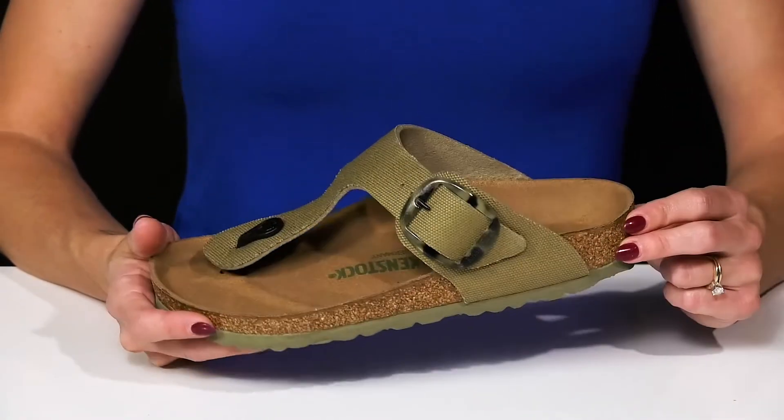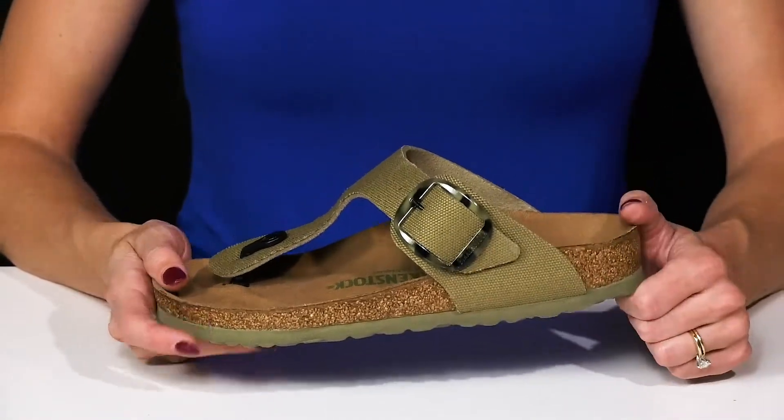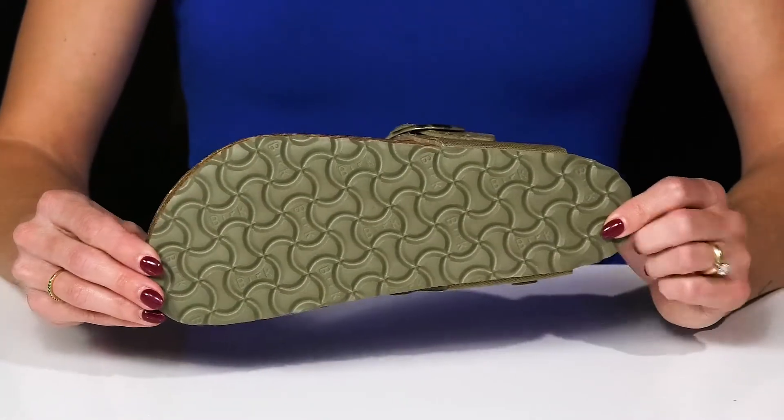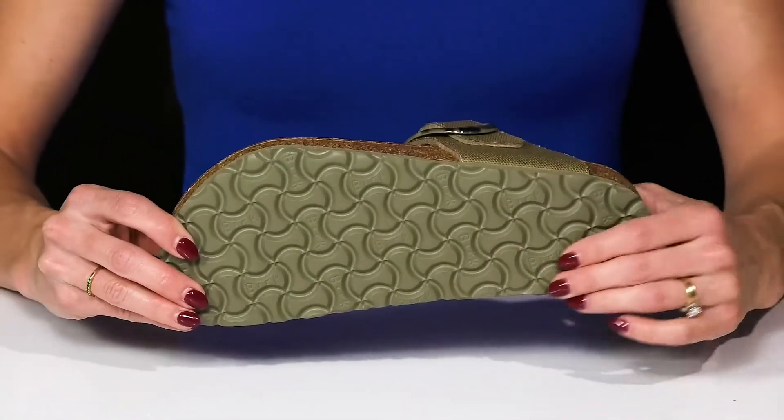I love this midsole giving a little contrast to the canvas upper. They sit on top of a synthetic outsole that will provide you with some stability since it has nice traction.